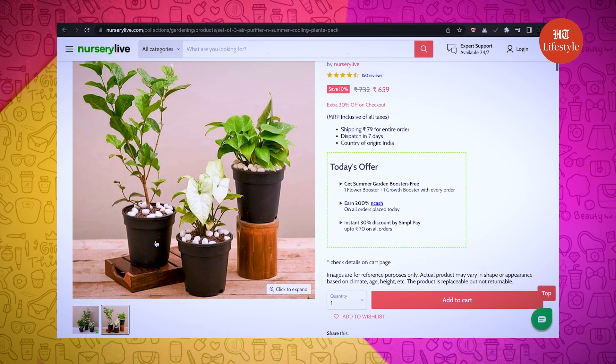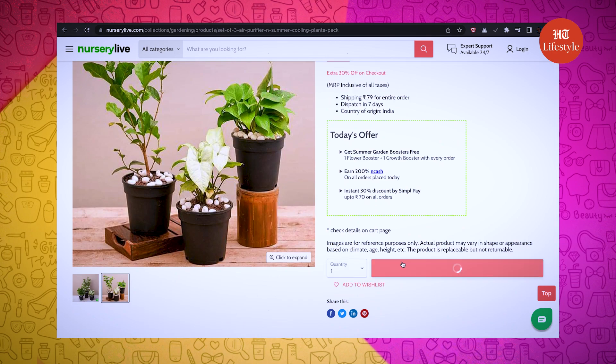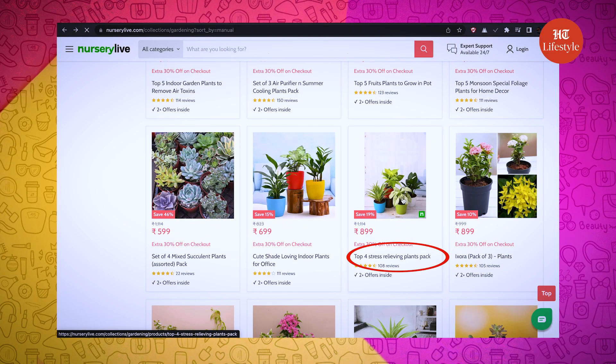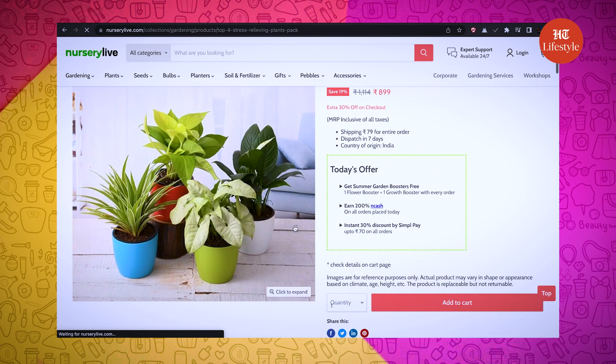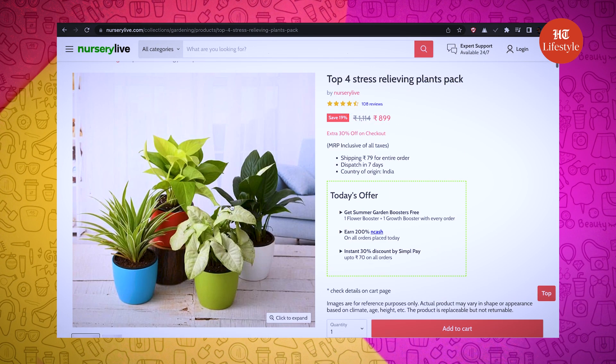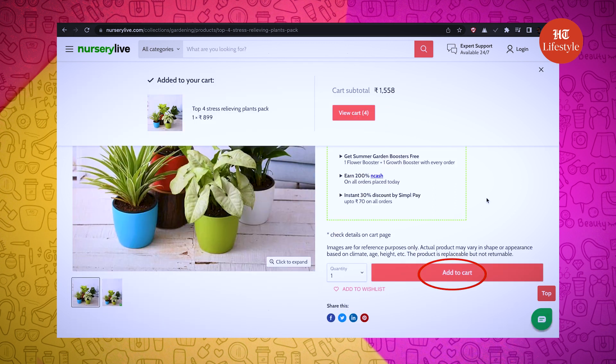Wow! Easy to maintain and super convenient. Perfect! I am thinking of selecting stress relieving plants, since every time I come back from office and sip on my chai, I would want to sit and chill here for my relaxing time. So I am selecting this top 4 stress relieving plants pack for only 899 rupees. I am adding it to my bag right now.